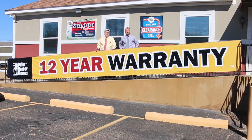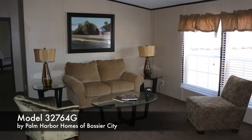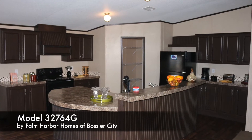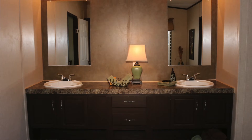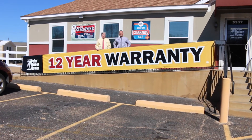Our largest home in inventory is our five bedroom, three bath home with two separate living areas. You won't find a bigger home for the money in town. We're selling that one this week for $89,995 — five bedroom, three bath, over 2,300 square feet. That's correct, for $89,995. Fantastic.